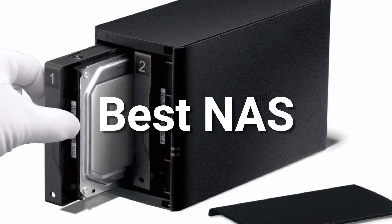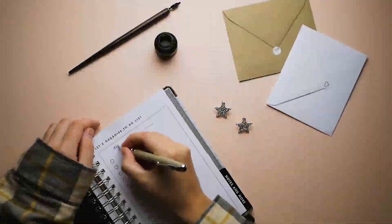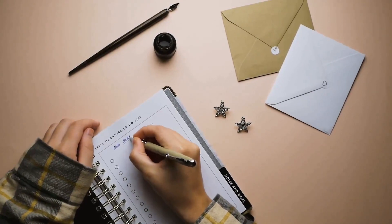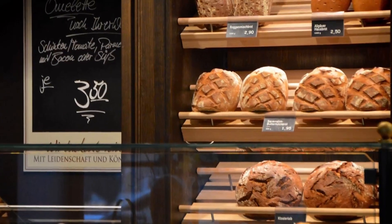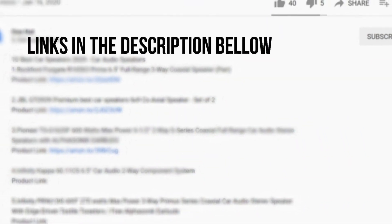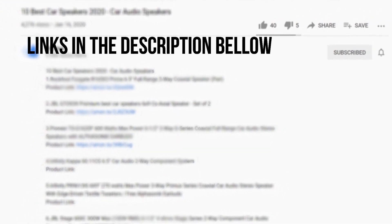In this video, we'll introduce the best NAS available in the market for this year. I made this list based on my personal opinion and hours of research, and I have listed them based on quality, durability, price, and more. I have included options at several price points, so no matter your budget, we will have the product for you. If you want more information and updated pricing on the products mentioned, be sure to check the links in the description down below.